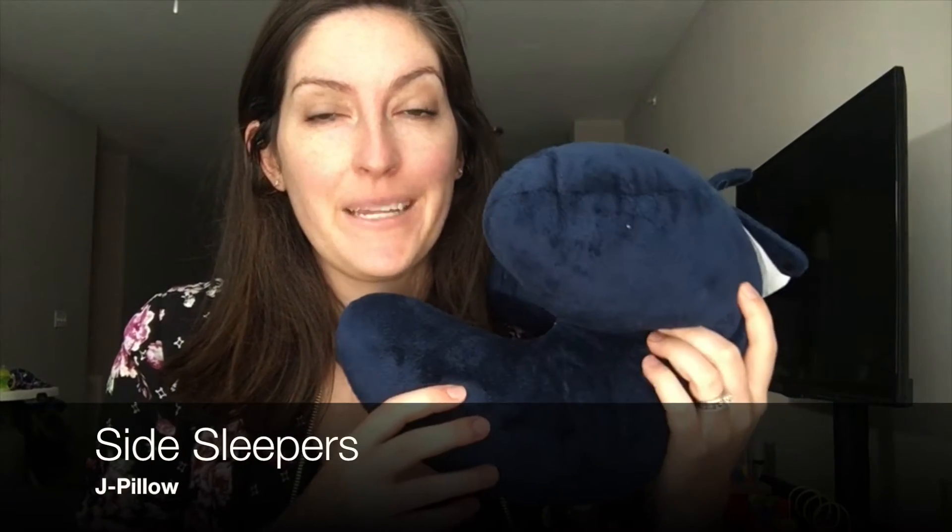The best travel pillow for side sleepers is definitely the J pillow, named because it is shaped like a J. You put it underneath your chin and around the side of your face, and the support extends all the way back, which basically means if you lean to the side or even if you're laying on a couch and taking a nap with this, you're getting complete support. It's like a warm hug for the side of your face.